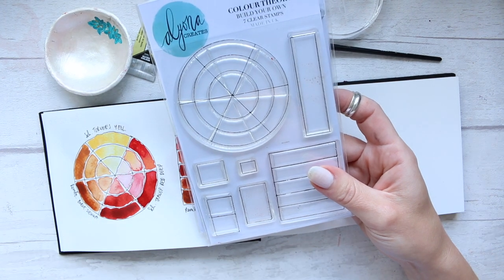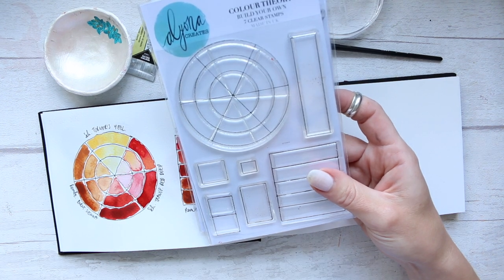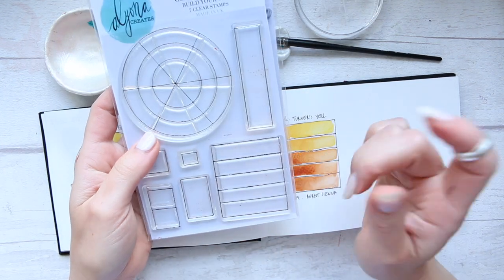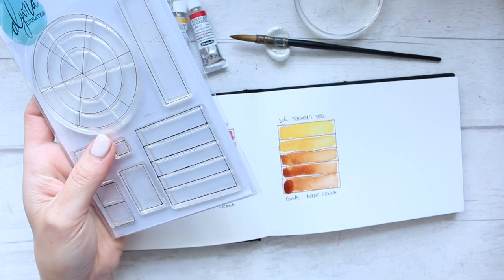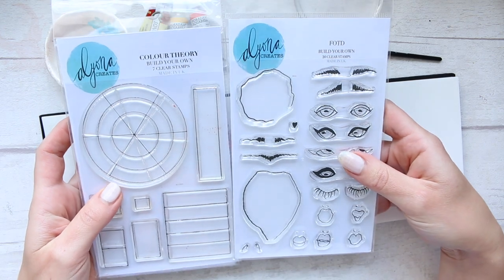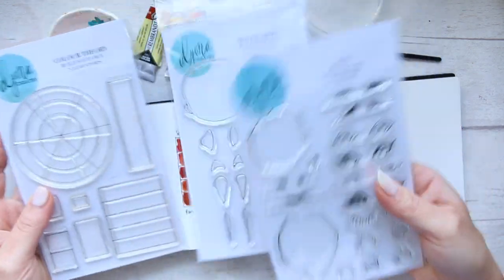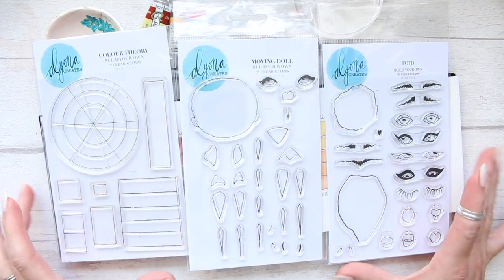There will be a restock in the very beginning of October — they are currently being manufactured, so there will be more. Along with restocking the Color Theory set, I'm also restocking the FOTD, which has been requested so many times, and I thought I'd restock both of them together. Those of you who haven't been able to get FOTD can also get that. There is still some Moving Doll available, so I'm not restocking that for now.